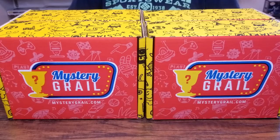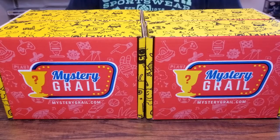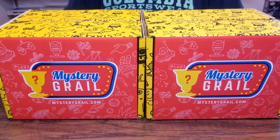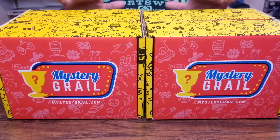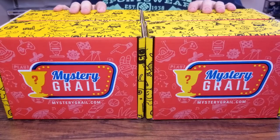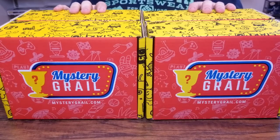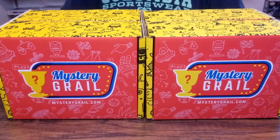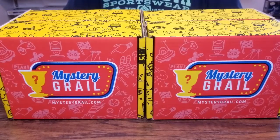Welcome back into the Funko Hut everybody. If this is your first time visiting the channel, thank you for stopping by. Please subscribe to my channel — I release videos at least twice per week. On Wednesdays we're going to open up four Mystery Grail mystery boxes. These boxes are fifteen dollars each plus four dollars shipping, and the pop value can range anywhere from five dollars to five hundred dollars. It's a pretty inexpensive mystery box in my opinion.